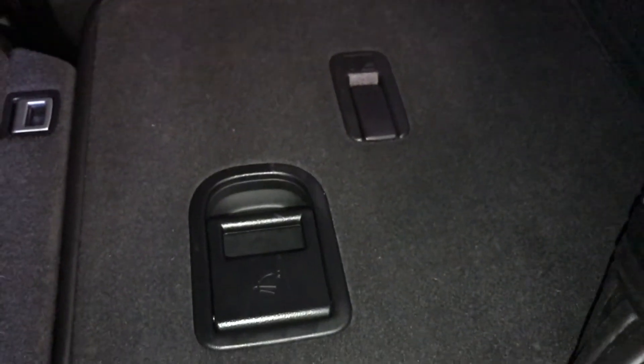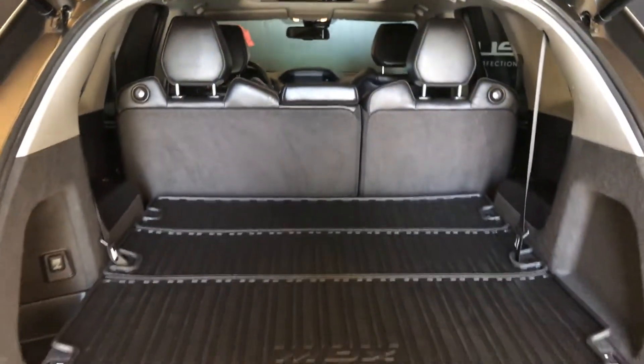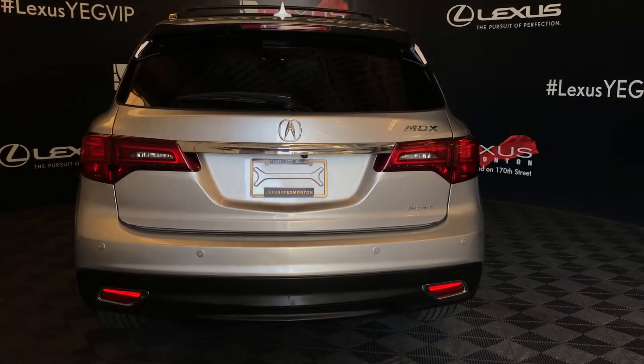Storage in the trunk area. The third row is behind here — pull the lever to bring them up. Power outlet. Side storage. Overhead automatic close button and handle. Back windows have sun shades to clip on. Power window controls and speakers.